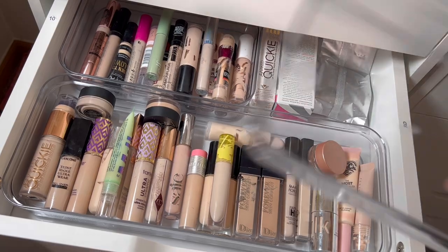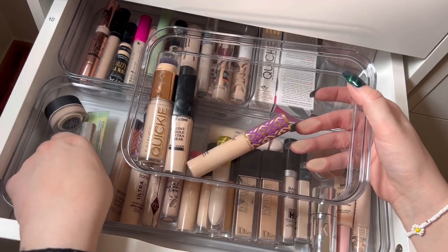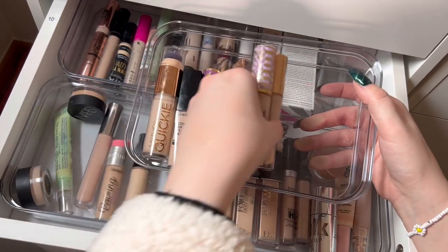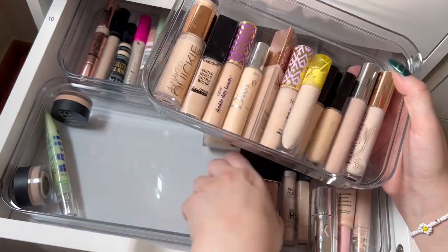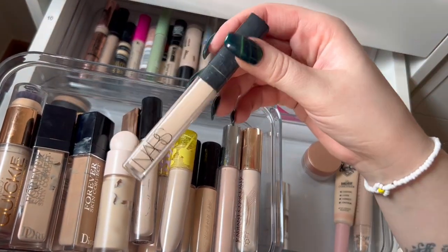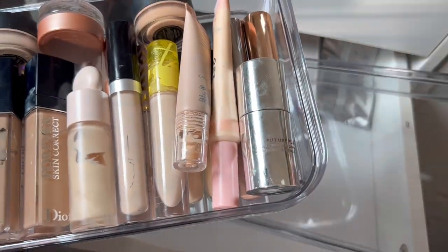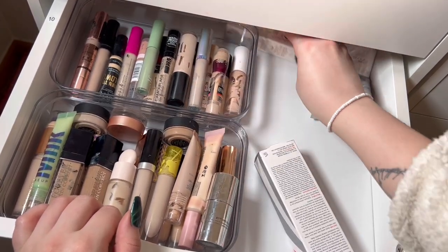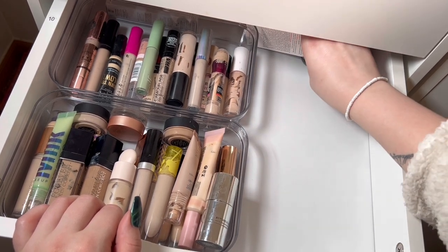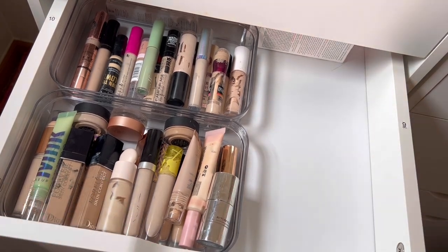Let's see if they can fit in this tub — maybe we can get rid of some. I'm not good at letting go of things, so we'll see what I do here. The Benefit can go. This NARS one is so old, that can go as well. All right, perfect. I wonder if we can put these backups way back here.